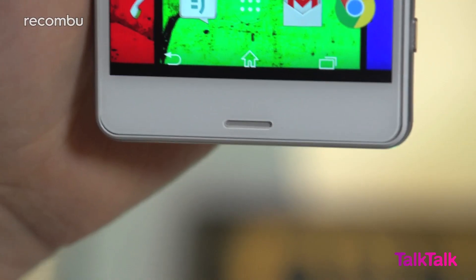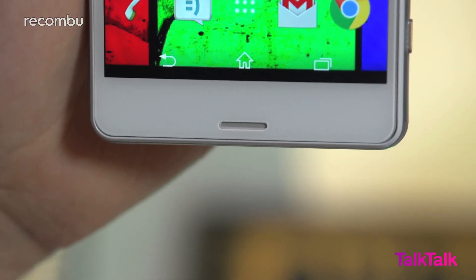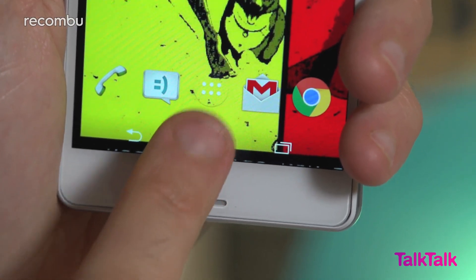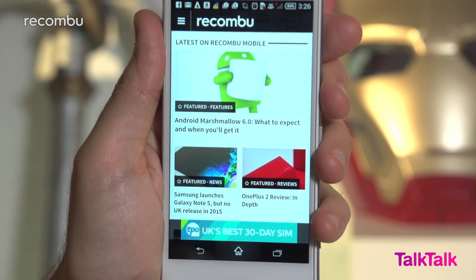Lots of phones start to show signs of tech dementia before too long, with all kinds of quirky behaviour, but the Z3 Compact has put up with the abuse really well. In fact, the only weird little bug that's cropped up is an issue with the Home button, in that it no longer zips you to the home screen when you're on a different desktop. And yet, bizarrely, it will still back you out of an app when pushed.